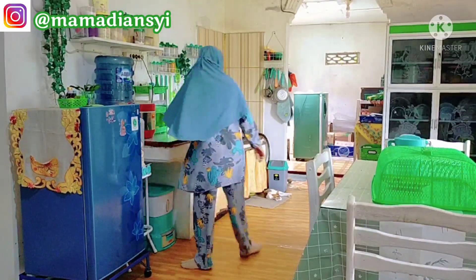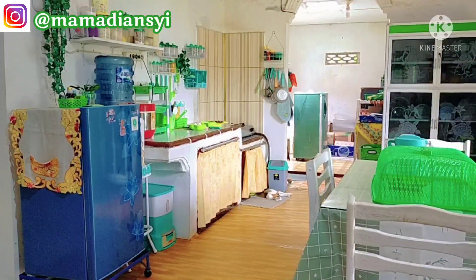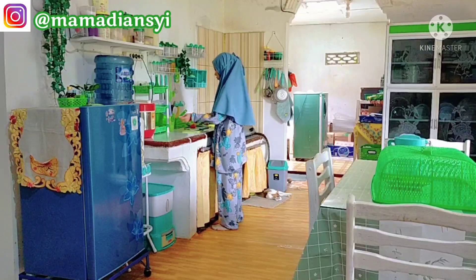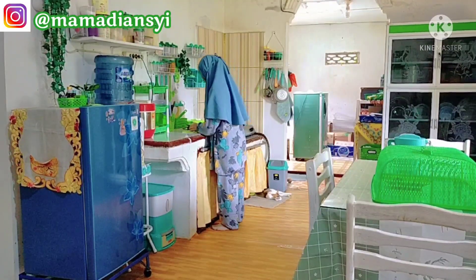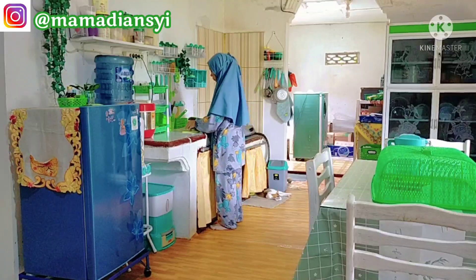Seperti biasa hari ini aku mau share lagi kegiatan aku di rumah. Ini di hari Kamis pagi, aku lagi mau persiapan masak-memasak untuk menu makan siang dan menu makan malam. Jangan heran sama kulkas aku yang berada di tengah-tengah ya, biasanya itu aku pinggirkan ke dekat dinding.